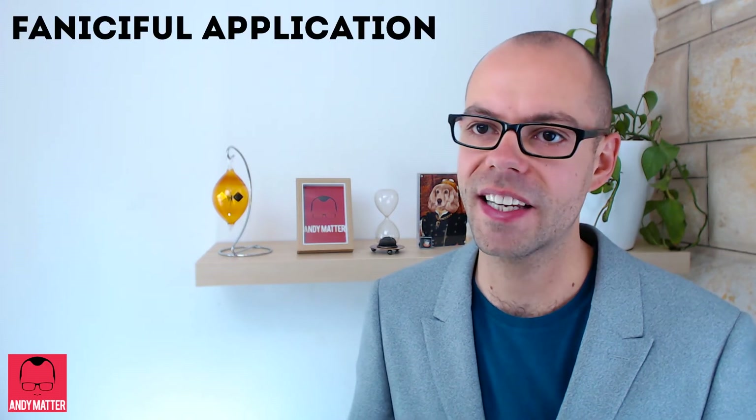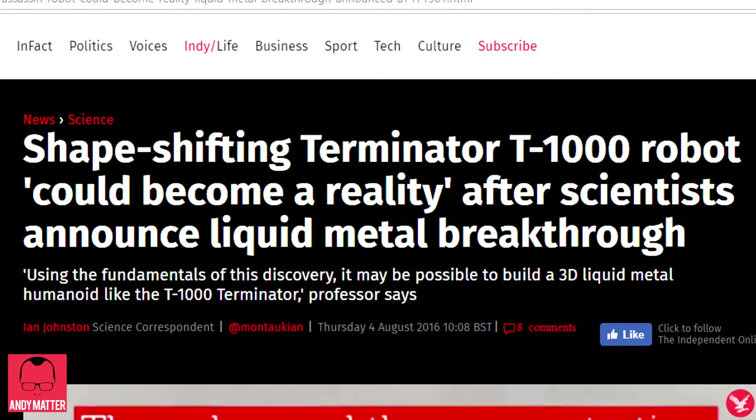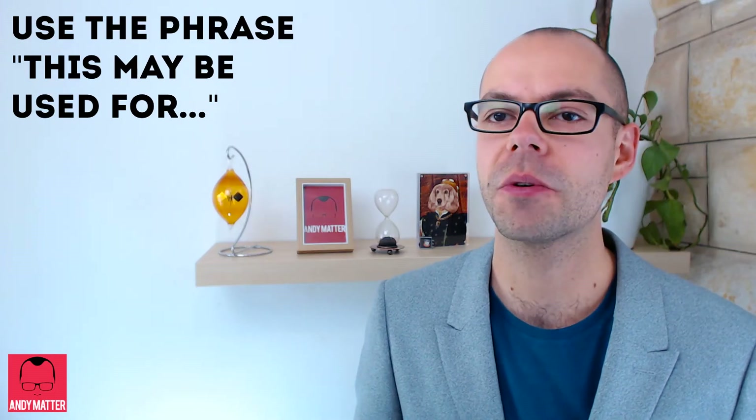In the conclusion section, you'll summarise all of the results and come up with a fanciful application like an Invisibility Cloak, or the popular one: Terminator. By using the phrase 'this may be used for,' you'll save a load of questions and comments from the reviewers.